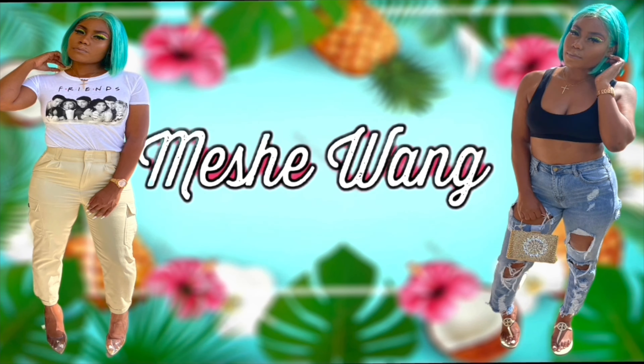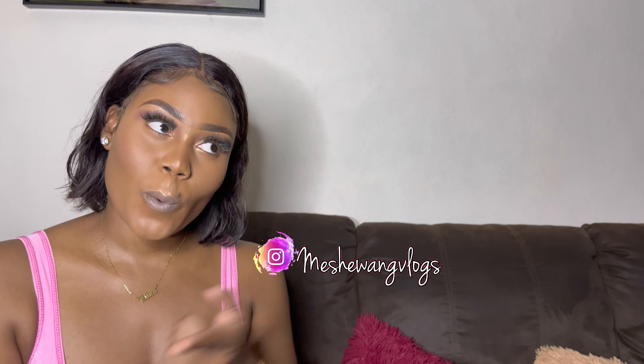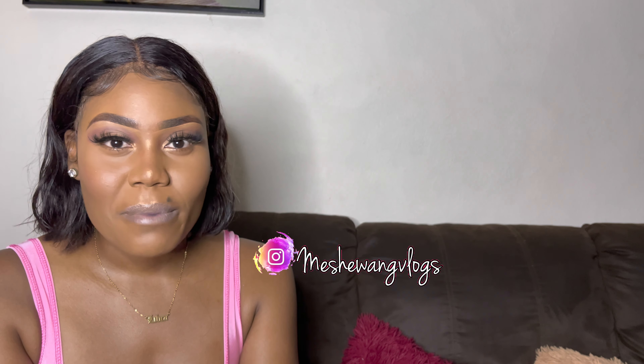Welcome or welcome back to my channel, it's a girl Michelle Wang. I got nine pieces of items — nine pieces of good looking, good feeling items. If you're new here, welcome, join the family, click the subscribe button down below. Today's video is a SHEIN try-on haul.